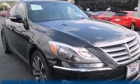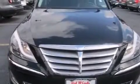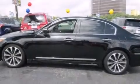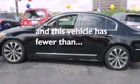Also included are rear curtain airbags, rear seat child-proof door locks, a pass-through rear seat, an auto-dimming rearview mirror, a home-link feature, and this vehicle has fewer than 38,000 miles on the odometer.